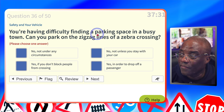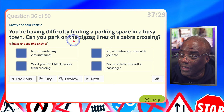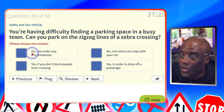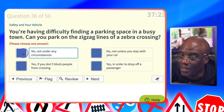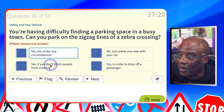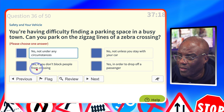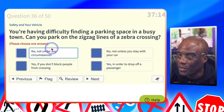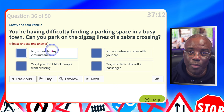You're having difficulty finding a parking space in a busy town. Can you park on the zigzag lines of a zebra crossing? The answer is no — never, not under any circumstances. Not unless you stay with your car? No. If you don't block people from crossing? No. In order to drop off passengers? All no. Under no circumstances do you park on a zigzag.